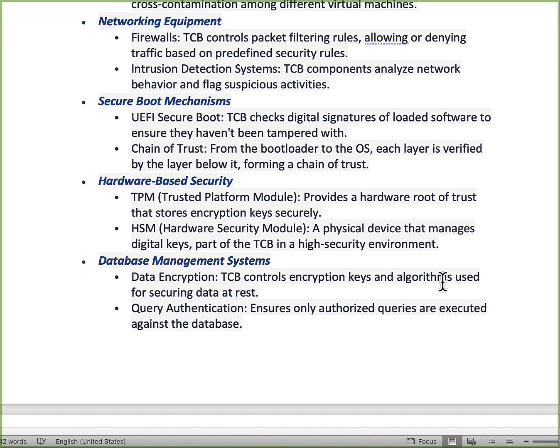The hardware-based security components include the TPM — the trusted platform module. This provides the root of trust to store encryption keys securely. We've seen TPM keys stolen or modified in the news. The other one is the HSM — the hardware security module — an actual device that manages digital keys. The TPM manages keys locally, but in a very high-security environment you may have a physical HSM device that stores your digital keys.